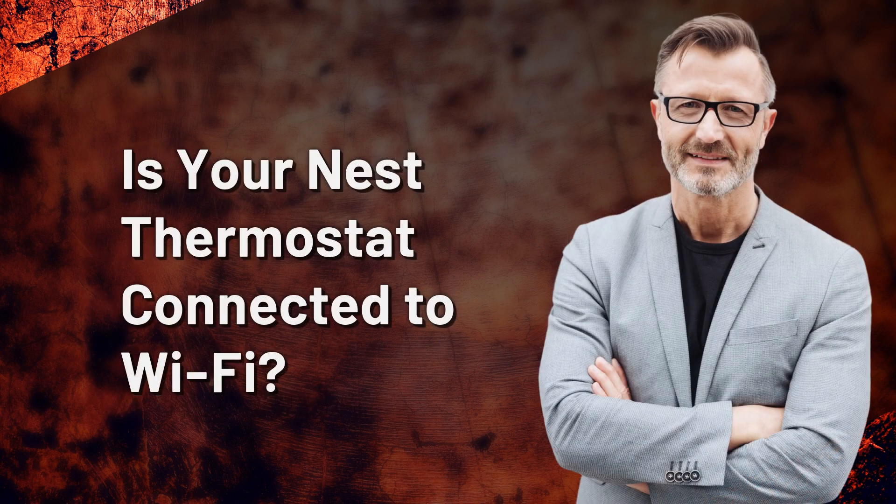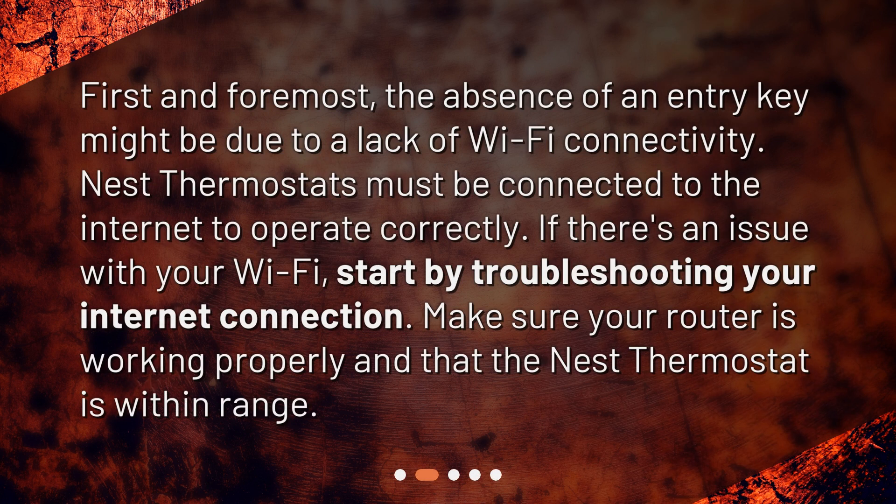Is your Nest thermostat connected to Wi-Fi? First and foremost, the absence of an entry key might be due to a lack of Wi-Fi connectivity. Nest thermostats must be connected to the Internet to operate correctly. If there's an issue with your Wi-Fi, start by troubleshooting your Internet connection. Make sure your router is working properly and that the Nest thermostat is within range.